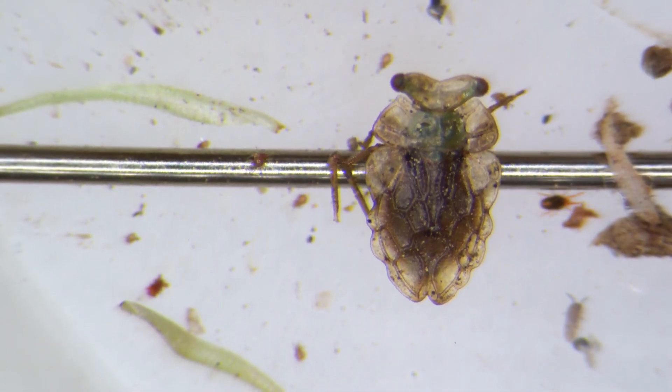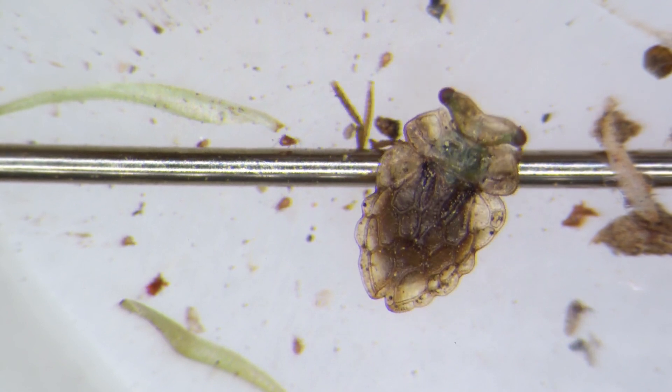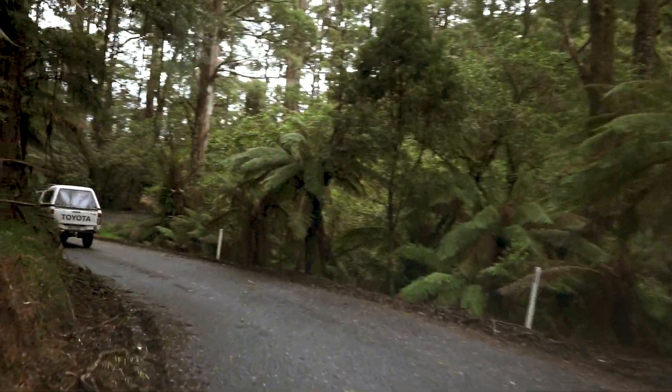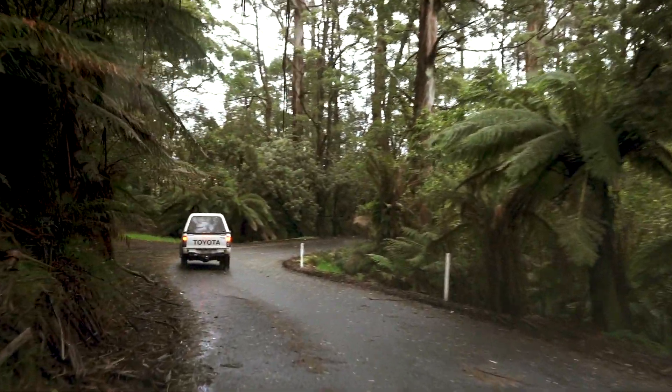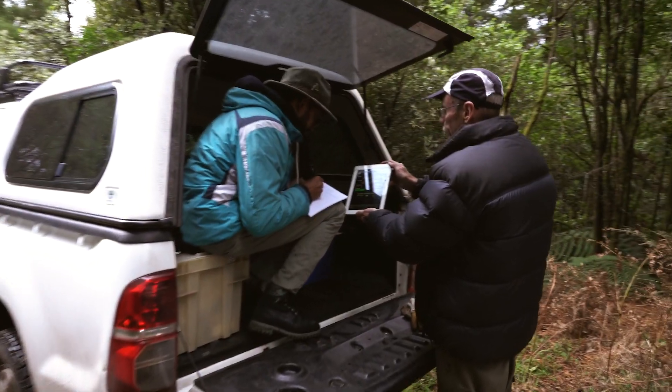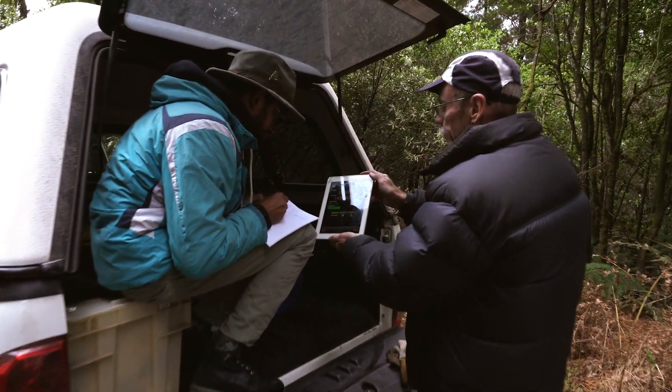Sometimes the smallest things have the largest stories to tell. In the Otway National Park, west of Melbourne, scientists from Museums Victoria are looking for a little bug that can tell us about the movement of entire continents.